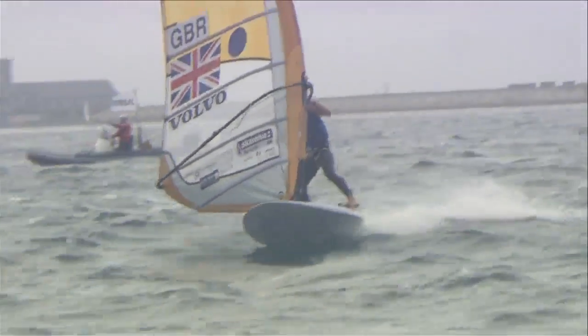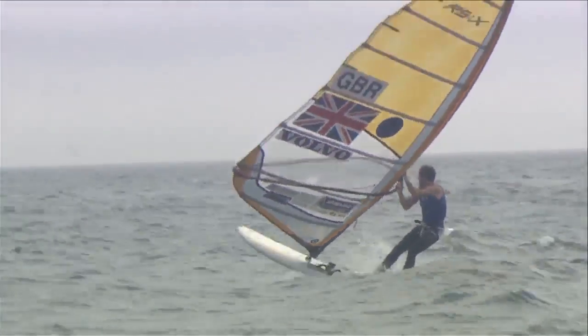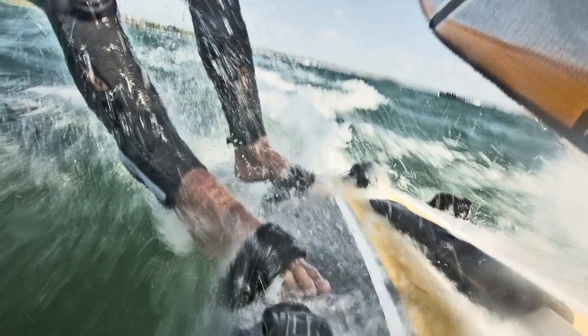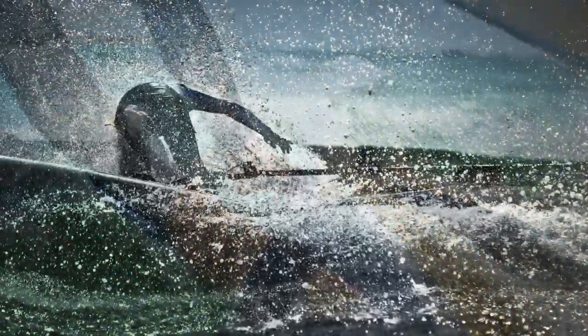It's an upwind downwind leg so we'll zigzag upwind — that's called beating — and we'll run downwind. The windier it is, the higher the angles, and the lighter the wind, the lower the angles.